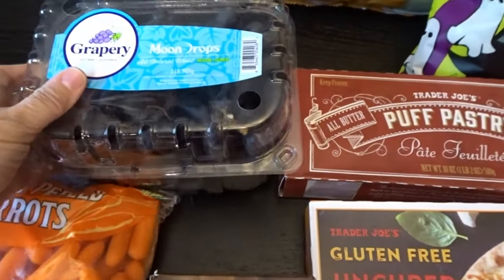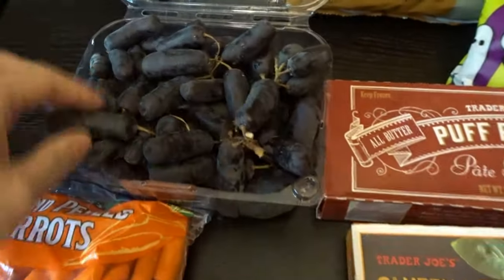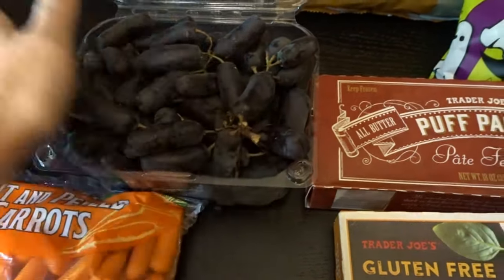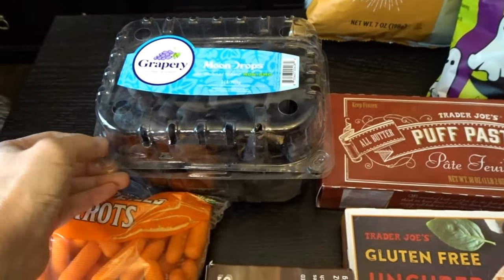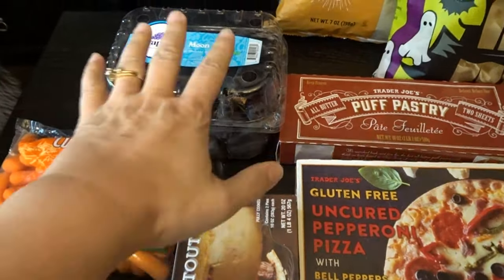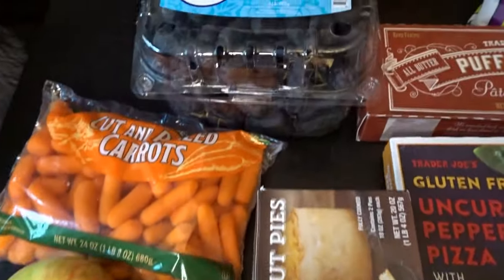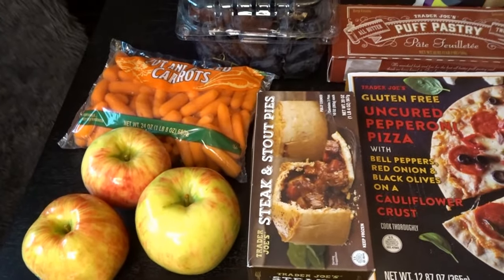This is something I look forward to coming out every single year — the Moon Drop Grapes. As you can see, these are like a long grape this size here, and they are absolutely delicious. They are one of our favorites. We love Moon Drop Grapes and look forward to them every year. I also picked up some carrots and some Honeycrisp apples. That's all the produce I needed today; I'm pretty well stocked up on produce for this week.